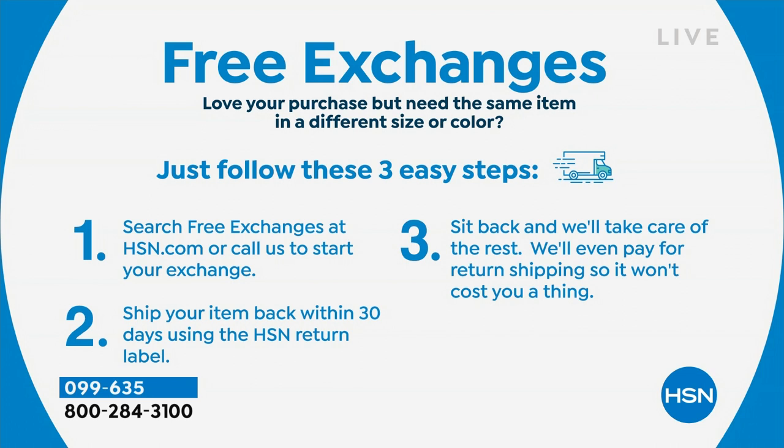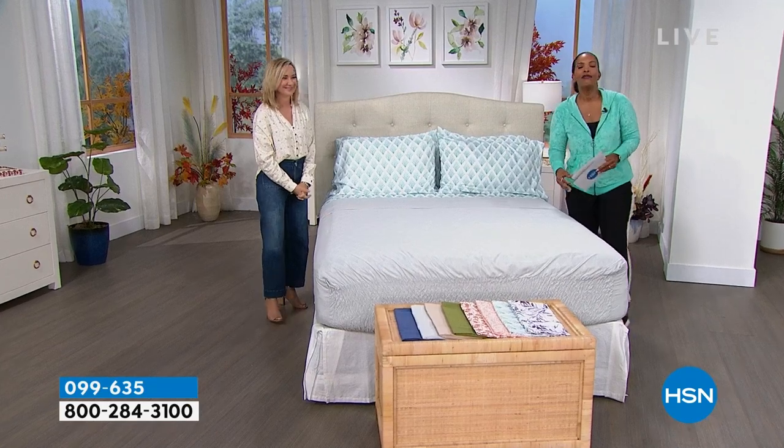Let's say you're purchasing something — whether it's the sheets, the comforter set, or maybe a dress — and you get it home but you need a different size or color. We do free exchanges, so we really want you to be happy with what you have. You can call us or go to hsn.com to get your exchange started. We'll ship it back to you within 30 days, and we'll even send it back with free shipping.